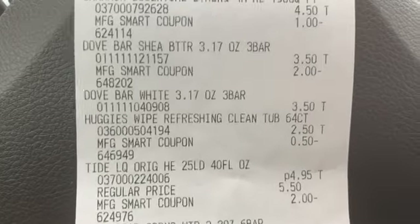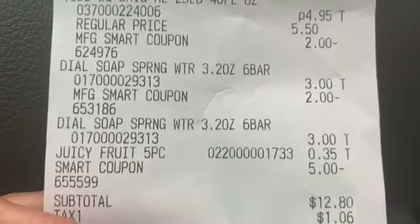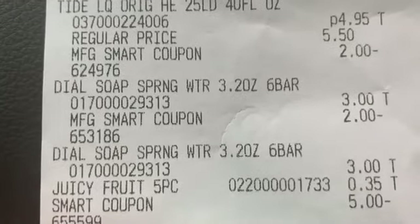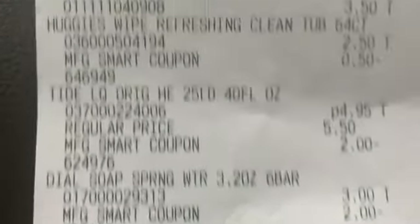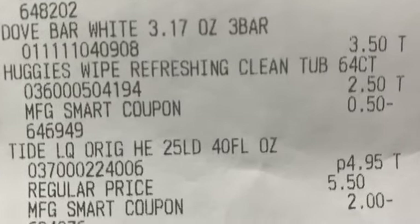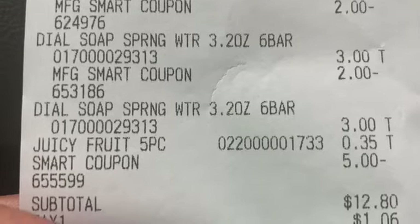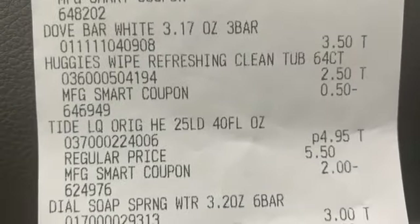I'm going to end up just getting some Juicy Fruit gum for 35 cents. My subtotal was exactly $24.95, so I added the Juicy Fruit. My total before coupons with tax was $27.01, and tax was $2.06. Always ask what your subtotal is if you're not 100% sure. I typed in my phone number and all the coupons applied: Charmin $1 off, Dove $2 off two, Huggies 50 cents, Tide $2 off, Dial soap $2 off two, and the five off of 25. Subtotal for everything was $12.80.